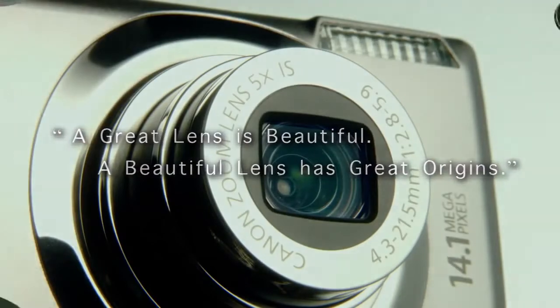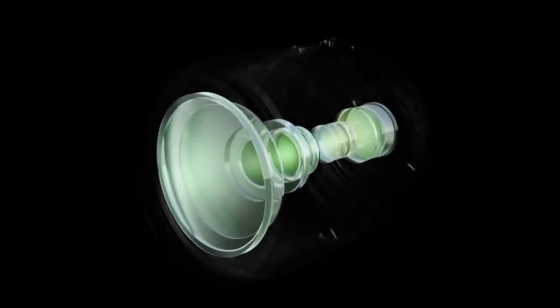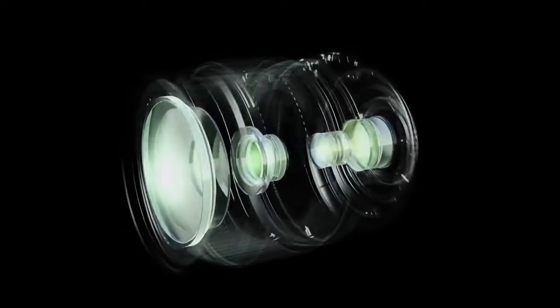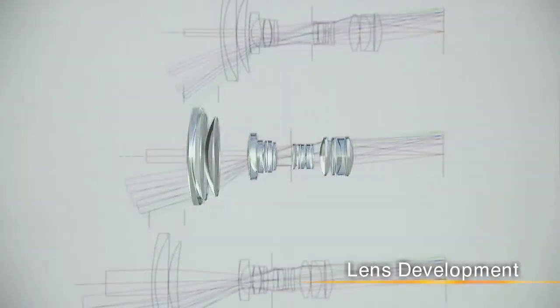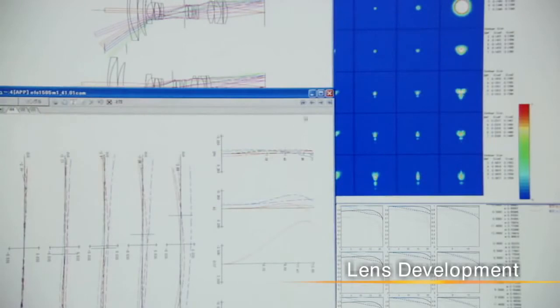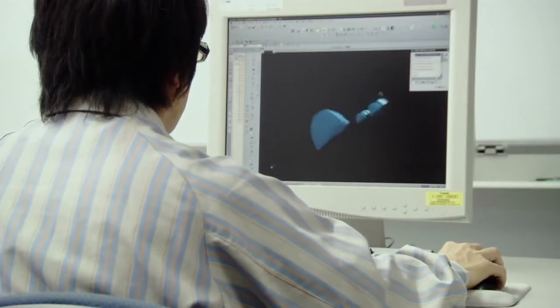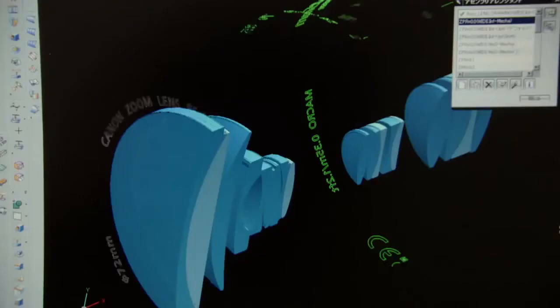To capture light without distortion, multiple lenses must be combined and precisely aligned. To design a lens, Canon conducts tens of thousands of simulations involving everything from the type of materials used to the order and arrangement of lens components. Next, 3D computer-aided design is used to design the entire lens.